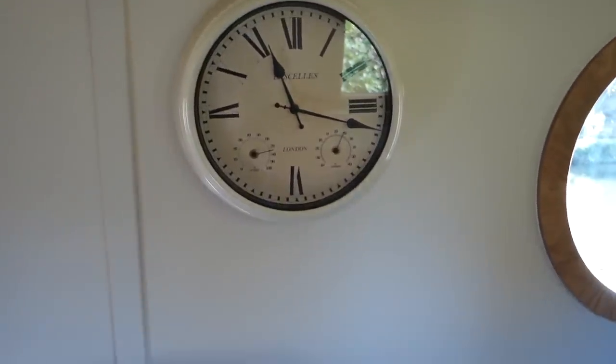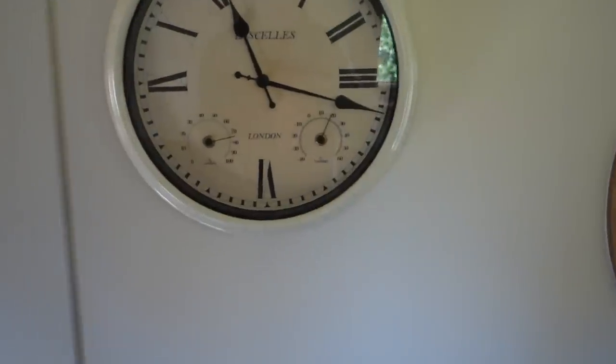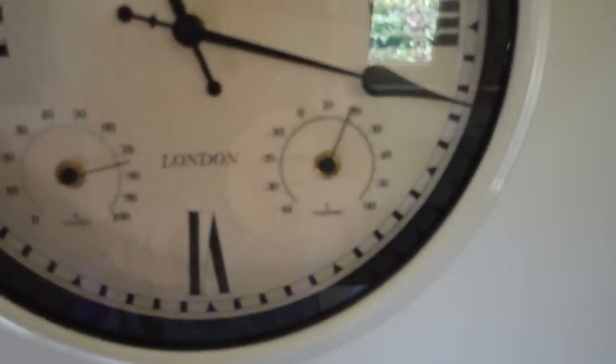This morning at six o'clock it was quite a cold morning - I checked the temperature, it was nine degrees. Now it's a little later in the day, just gone quarter past eleven, and the temperature is nearly 20, about 19 degrees. I put that down purely to the sun on the side of the boat heating the steel up and radiating through the walls.